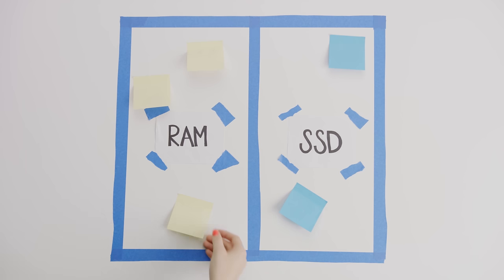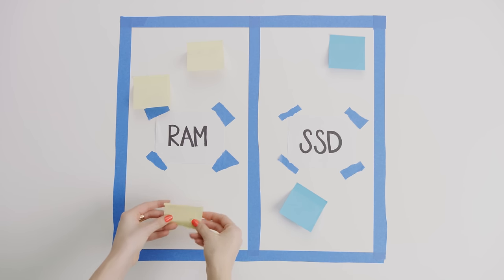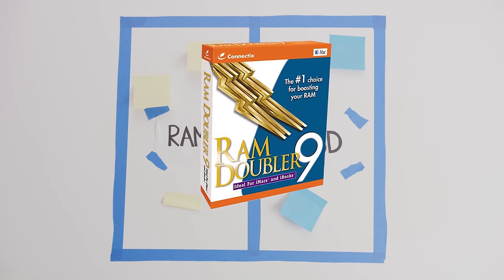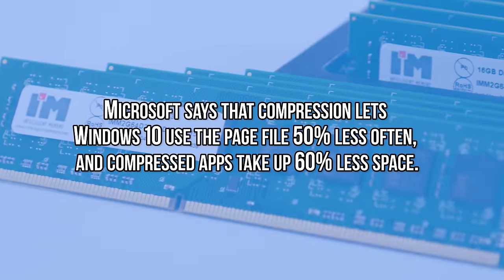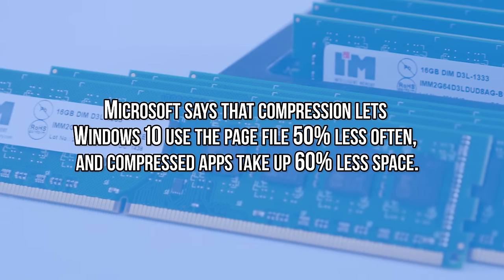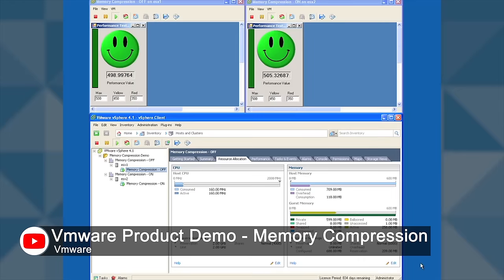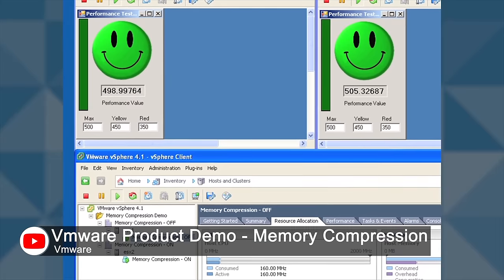Another trick is memory compression, which takes those infrequently called pages and spends some CPU resources on shrinking them down like a zip file, so that they don't occupy as much RAM. This is actually how old software like RAM Doubler worked. The good news is that it's not BS, and if you're using a recent PC or Mac, your computer already does it automatically. The bad news is that other than running a hypervisor like VMware's ESXi and then a virtualized OS under it, third-party apps that do this are no longer available — if you're a Windows 7 holdout, for example.